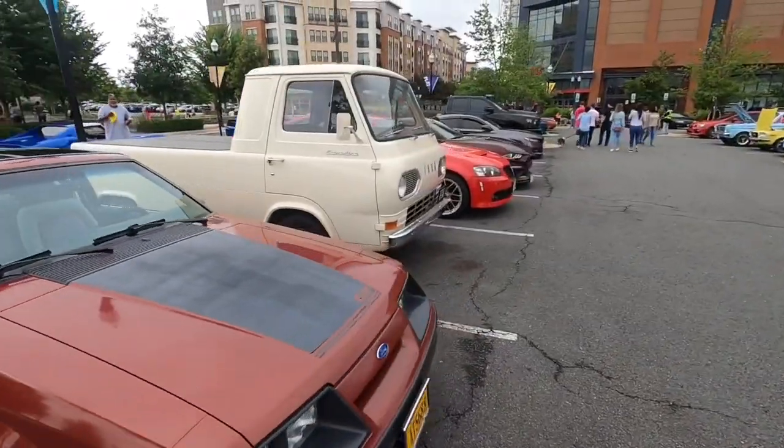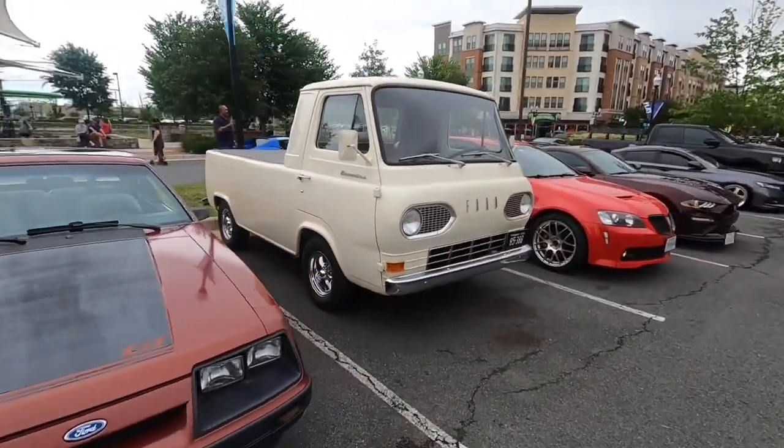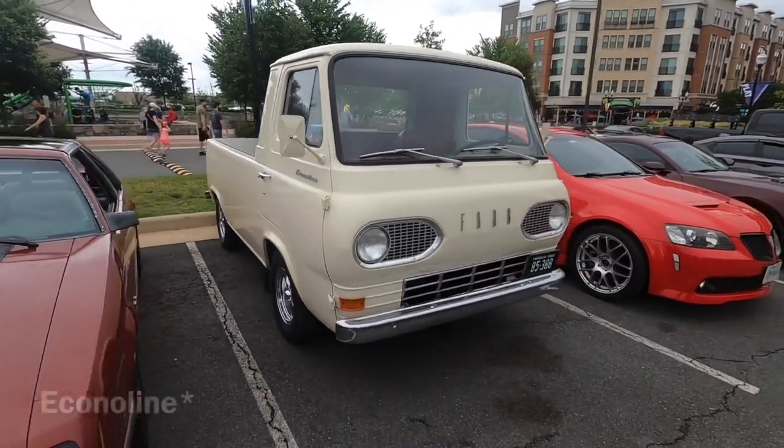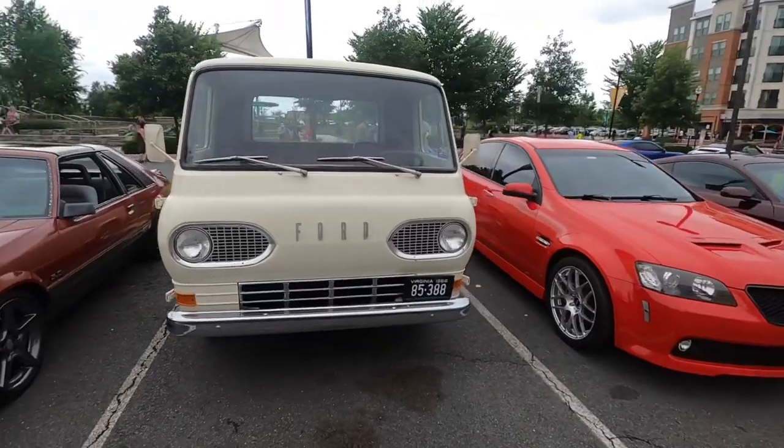Check out this old Ford truck — it says Econoline on the side. Pretty cool looking. 1966, based on the license plate.